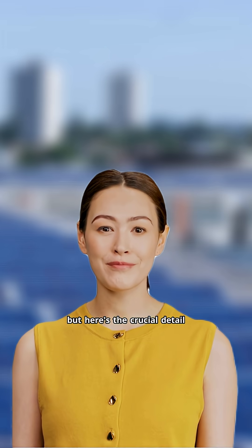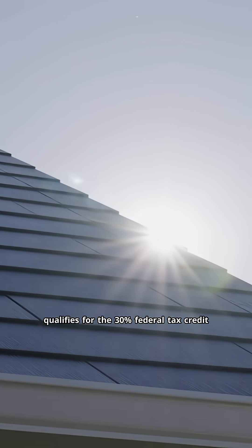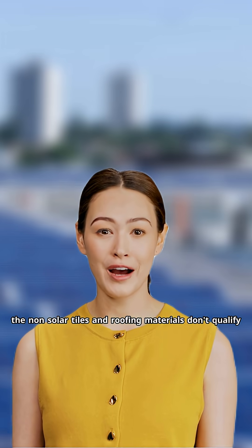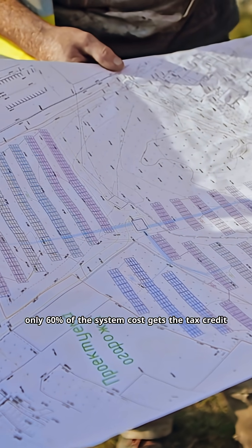But here's the crucial detail: only the solar-generating portion of Tesla's solar roof qualifies for the 30% federal tax credit. The non-solar tiles and roofing materials don't qualify. So if 40% of your roof uses non-solar tiles, only 60% of the system cost gets the tax credit.